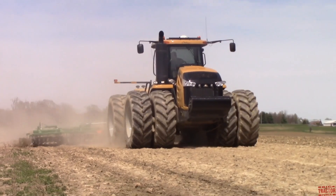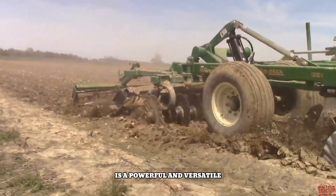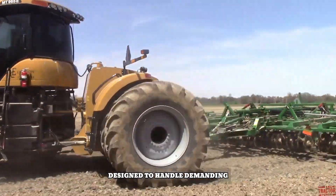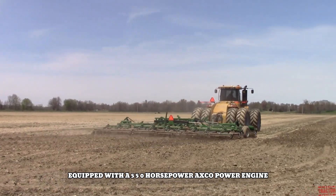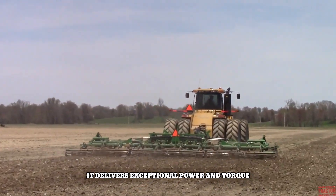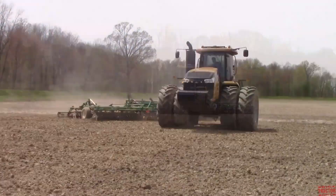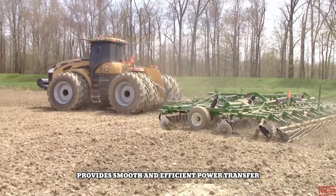The Challenger Montana 965E is a powerful and versatile articulated four-wheel drive tractor designed to handle demanding agricultural tasks with ease. Equipped with a 555 horsepower AGCO Power engine, it delivers exceptional power and torque to tackle heavy-duty operations like tillage, planting, and harvesting. The Montana 965E's advanced transmission and hydraulic system provides smooth and efficient power transfer.